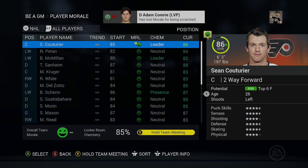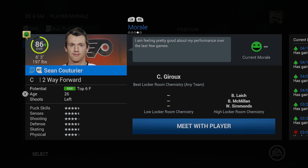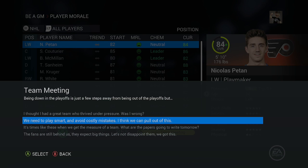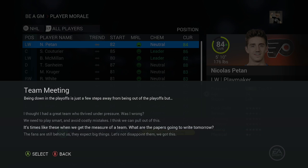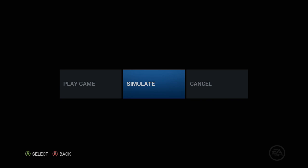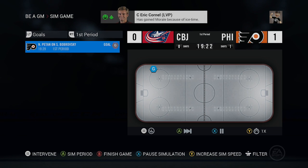After Game 1, Couturier wants to be hardnosed — that's exactly right for him. Down in the playoffs is just a few steps from being out, so we need to play smart and avoid costly mistakes. Second option never fails. It was a very defensive 1-0 game; Columbus was disciplined and we couldn't capitalize on our power play chances. We need to get the offense and power play going in Game 2.